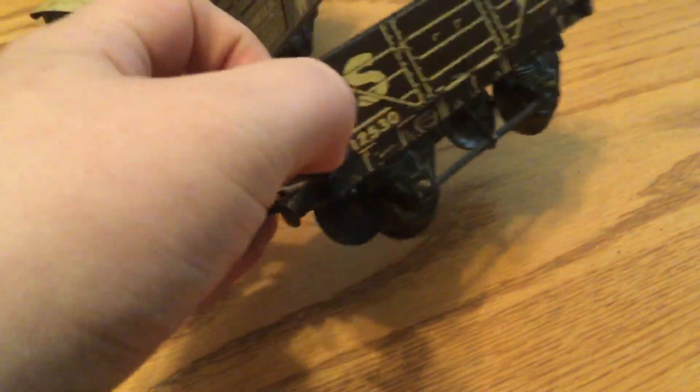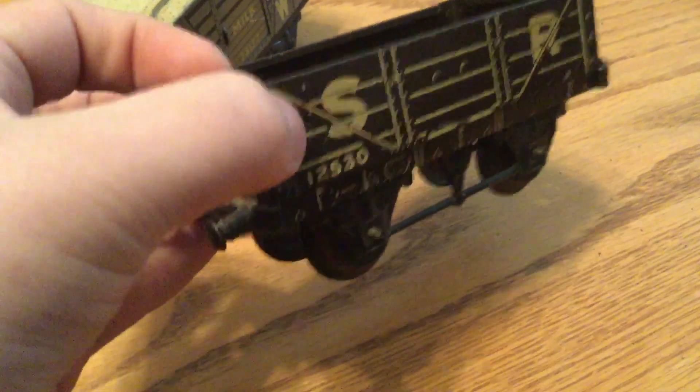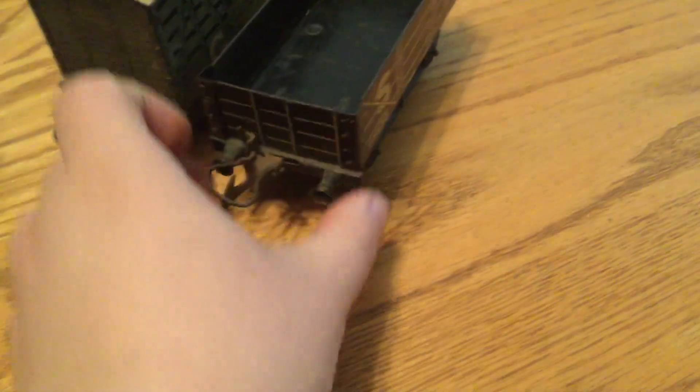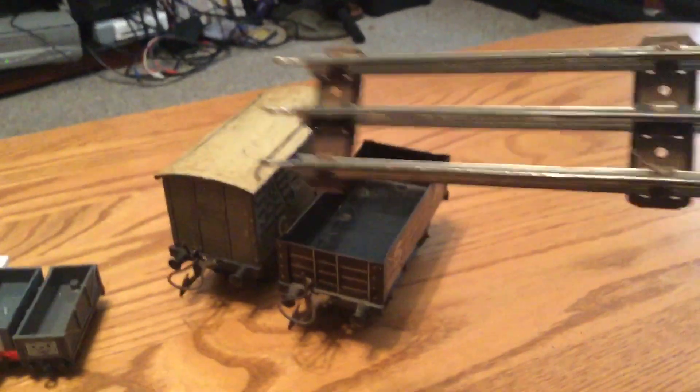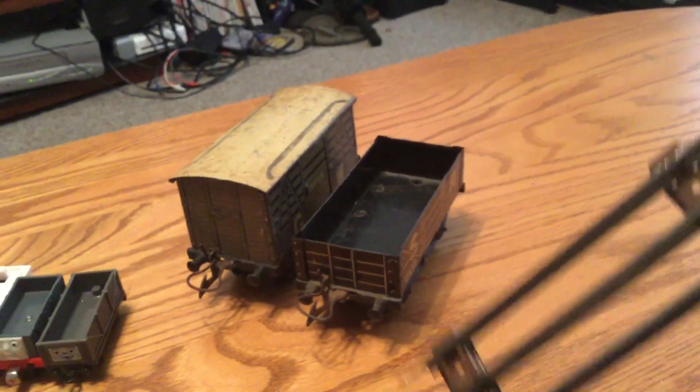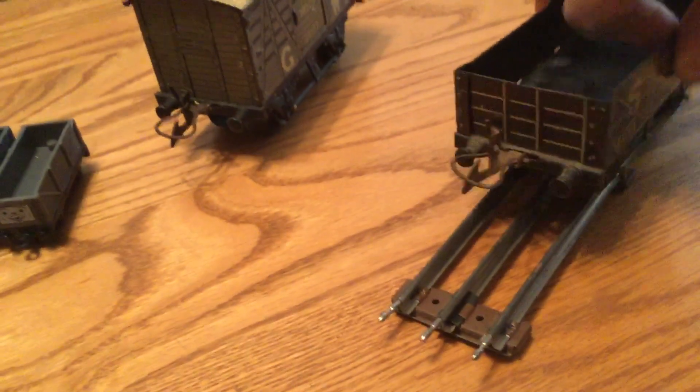These two wagons — this one was $25, and the guy threw the other one in for $2. He also threw in for free a piece of O-scale straight track, so I can display them on it.